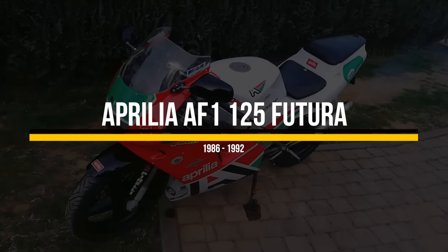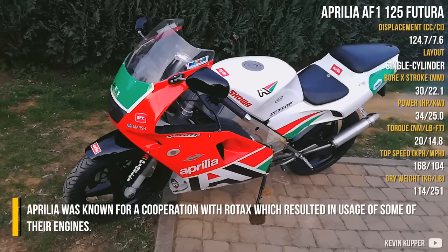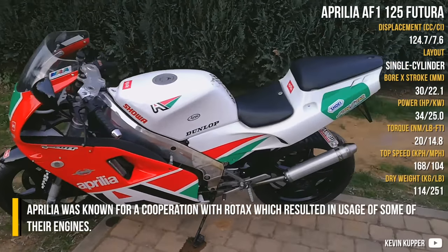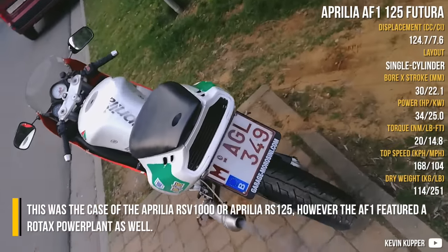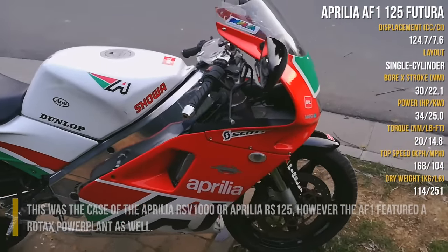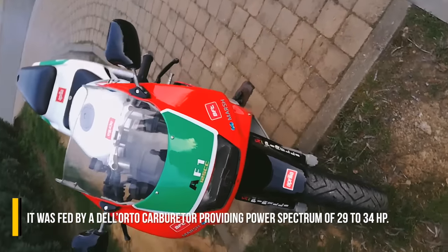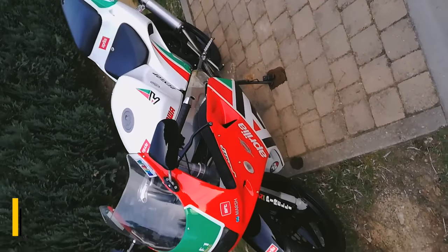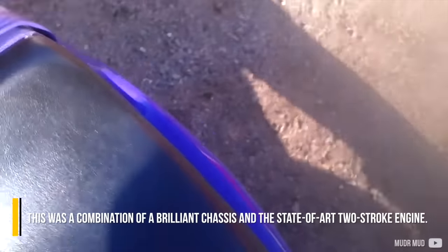Aprilia AF1-125 Futura. Aprilia was known for its cooperation with Rotax, which resulted in the usage of some of their engines — as was the case with the Aprilia RSV1000 and RS125. The AF1 also featured a Rotax power plant, fed by a Dell'Orto carburetor, providing a power spectrum of 29 to 34 horsepower. This was a combination of a brilliant chassis and a state-of-the-art two-stroke engine.